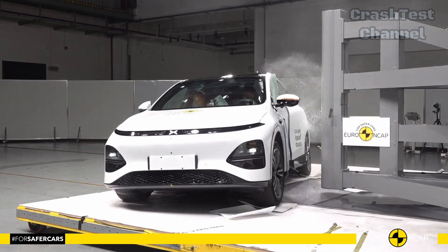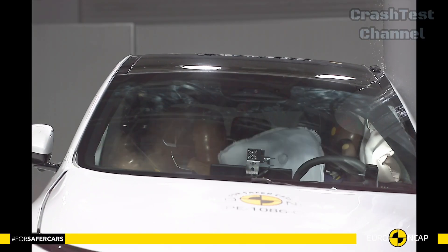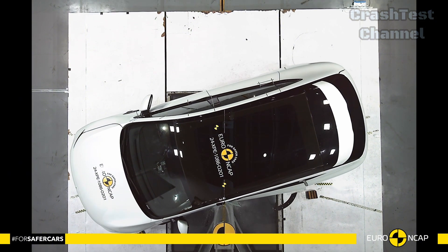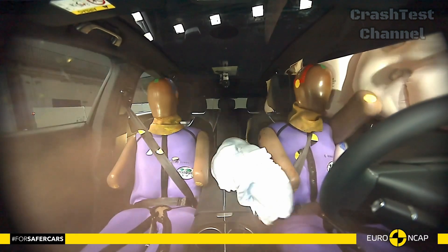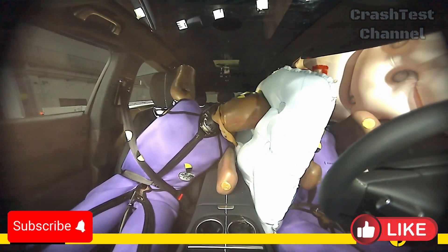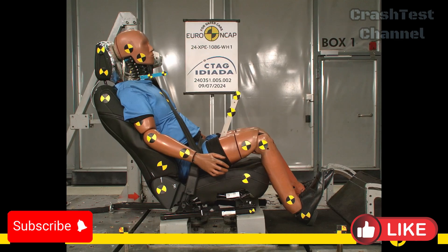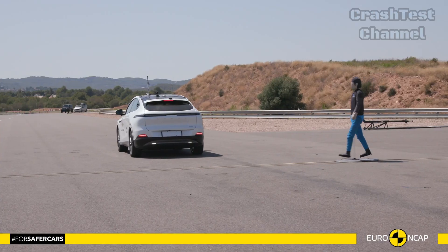The G6 comes equipped with e-call, which automatically notifies emergency services in the event of a crash, and also features lane-keeping assist and blind-spot monitoring for added safety. For rear-end collisions, the G6's headrests and seats performed well in preventing whiplash injuries, especially for occupants in the back seat. This is further enhanced by its autonomous emergency braking system, which actively works to avoid or reduce the severity of crashes.